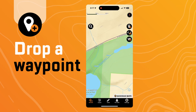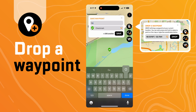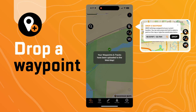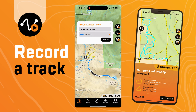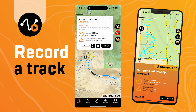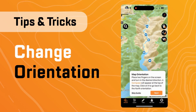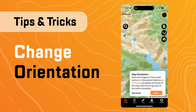Drop a waypoint at your current location by selecting the drop tool, or drop a waypoint somewhere else by holding down on a specific spot. Record a track by selecting the track icon on the home screen or in the tools menu, then just name it, choose your track type, and hit start. You can change the map orientation by placing two fingers on the screen and turning in the desired direction.